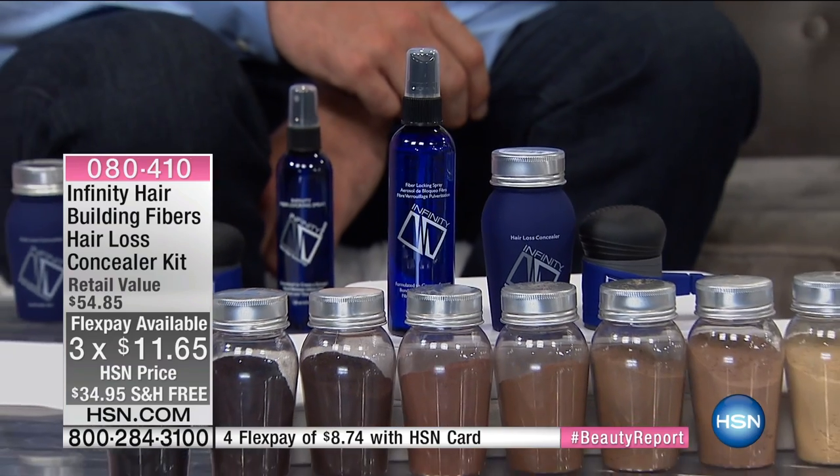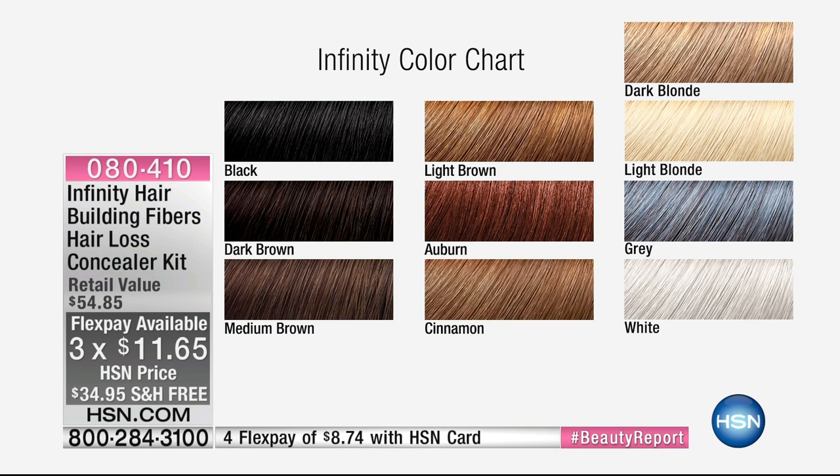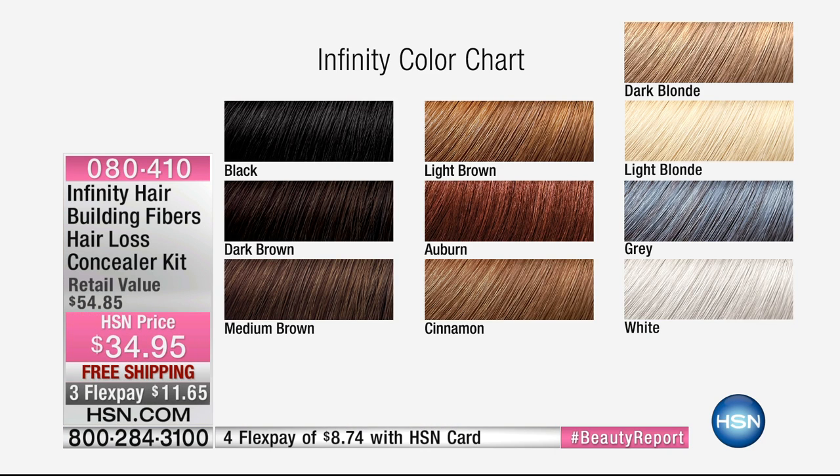It's our annual two-hour beauty report special where we always bring the latest and greatest in beauty. Tonight we're talking about hair. If you want instant gratification, have you heard about Infinity Hair? This is the coolest fiber system — it actually looks like real hair. We've got 10 shades to share with you. All you do is shake it, apply it, then seal it, and it's not budging. It's $34.95 on three interest-free credit card payments — $11.65 each. Color options include white, gray, light blonde, dark blonde, cinnamon, auburn, light brown, medium brown, dark brown, or black.